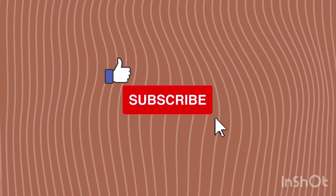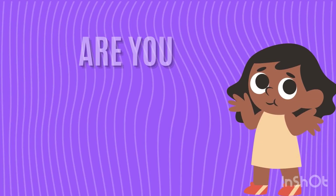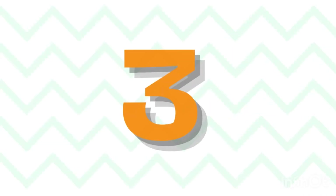Before starting, please subscribe to our channel. Are you ready? 3, 2, 1, go!